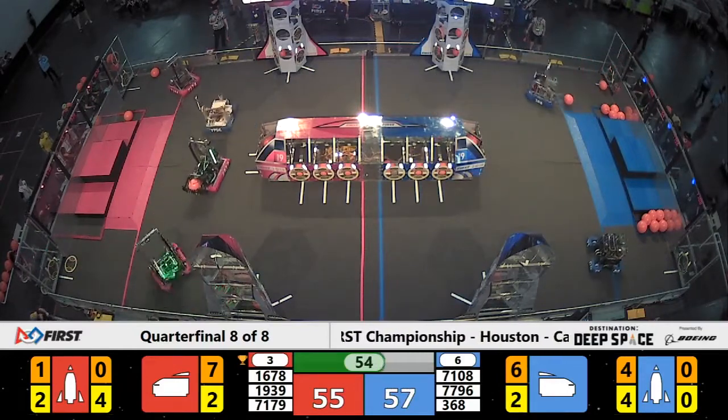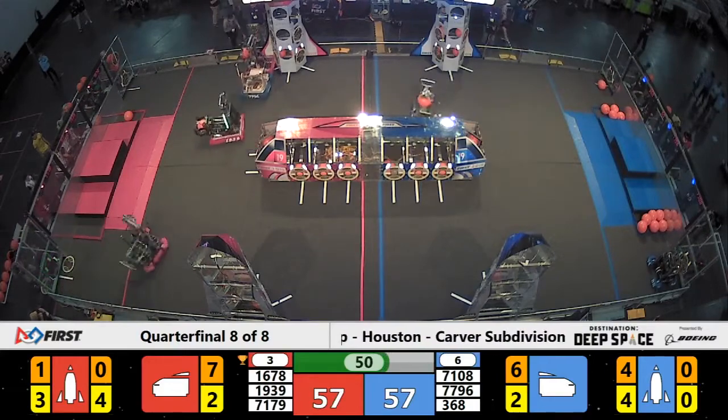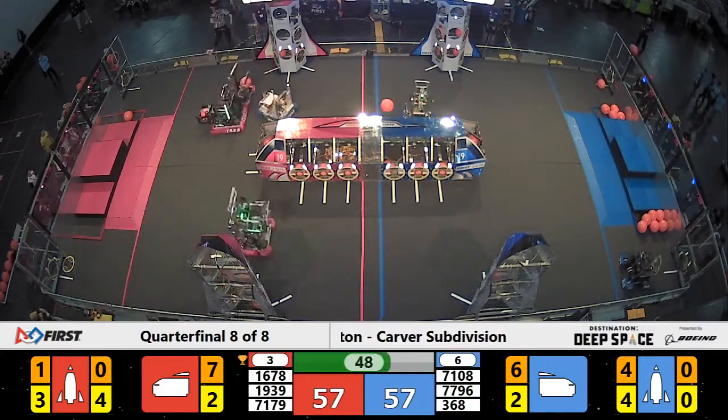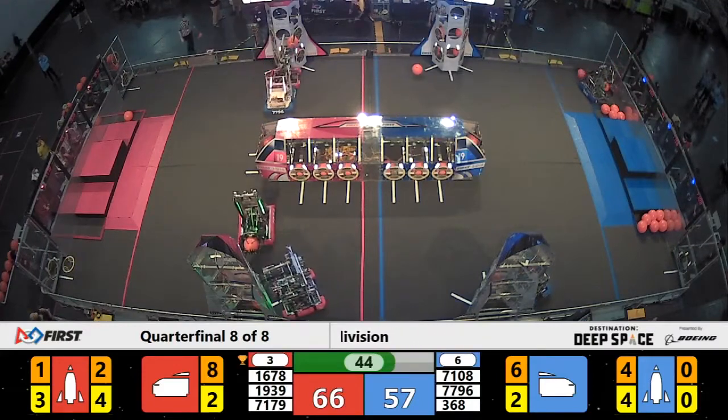Crossfire from Garland, Texas, showing their tremendous speed here. Quickly grabbing some cargo. Spin around — they go for the middle level, with 1678 Citrus Circuits nearby.